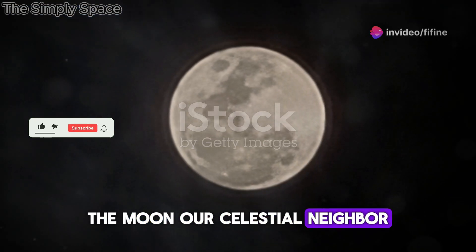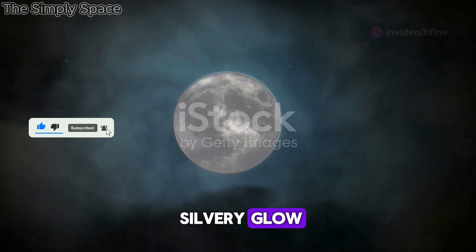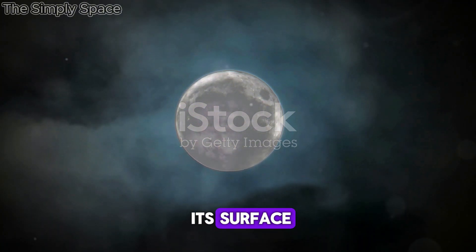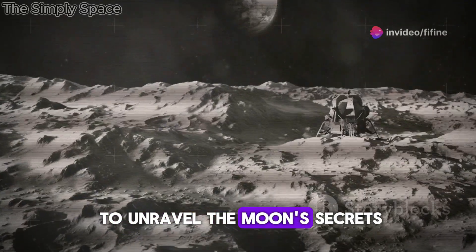The Moon, our celestial neighbor. For millennia, humans have gazed up at its silvery glow, spun tales of its origins, and dreamed of reaching its surface. But it wasn't until the space age that we truly began to unravel the Moon's secrets.